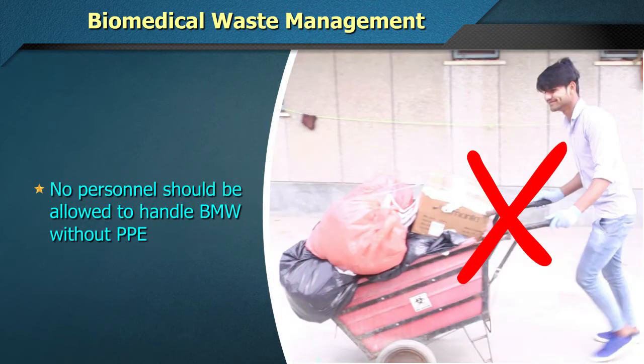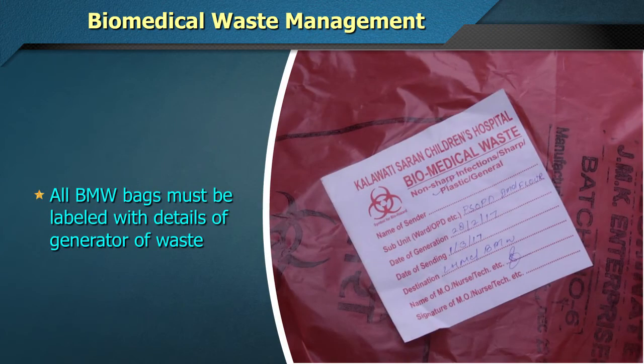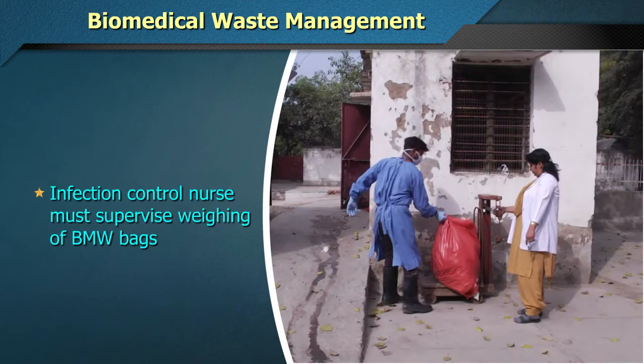No personnel should be allowed to handle BMW without PPE. All Biomedical Waste bags must be labelled with details of the generator of waste, and the infection control nurse must supervise weighing of BMW bags before disposal.